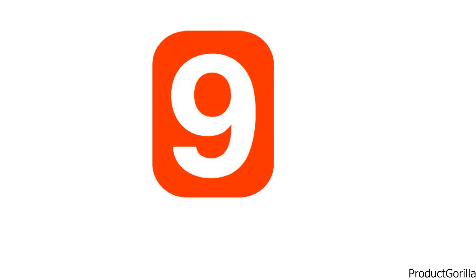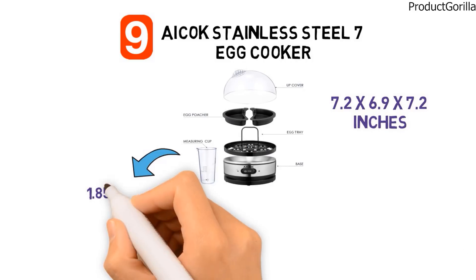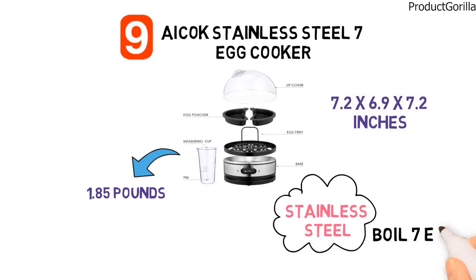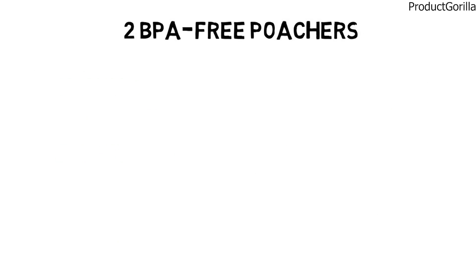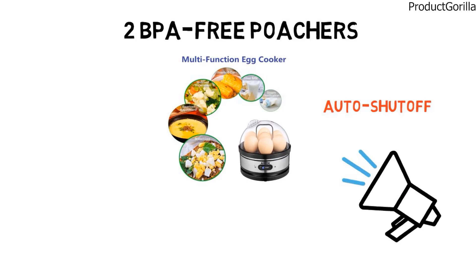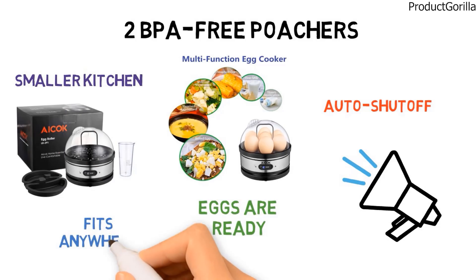At number 9, we have the ICOX Stainless Steel 7 Egg Cooker. The dimensions are approximately 7.2 by 6.9 by 7.2 inches with a weight of 1.85 pounds. This handy, lightweight egg cooker is made from durable stainless steel and can boil 7 eggs perfectly in minutes, making hard or soft eggs. Just measure the correct amount of water and turn on the button. Included are two BPA-free poachers suitable for poached eggs, scrambled eggs, and omelettes, plus an auto-shut-off function and a buzzer. Taking up a minimum amount of space, this egg cooker is ideal for a smaller kitchen.